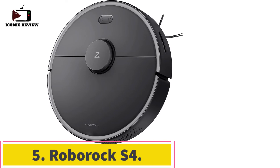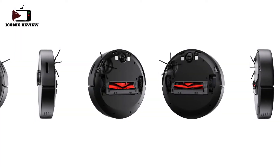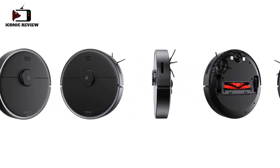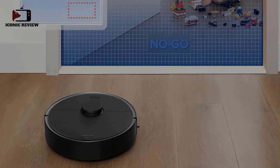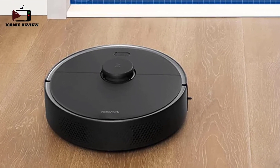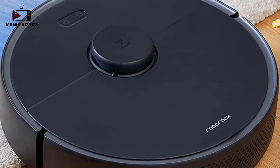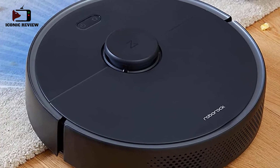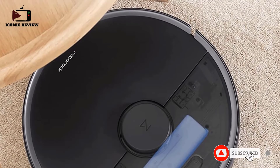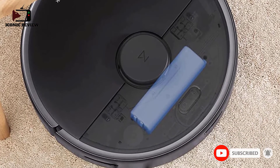Number five: the Roborock S4 Max with precision LiDAR navigation. It stays precise and effective in bright rooms and even in dark ones, keeping cleaning effective at all times. Up to four levels of your home can be mapped and automatically recognized, including room locations, as well as up to 10 no-go zones, 10 no-mop zones, and 10 invisible walls on every level.